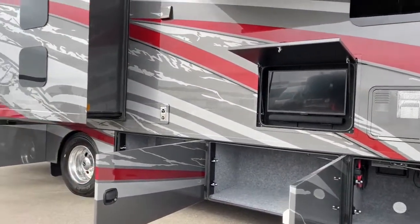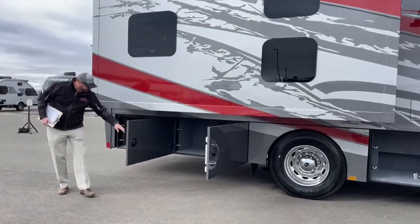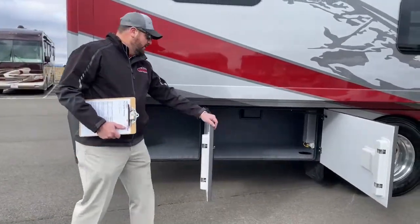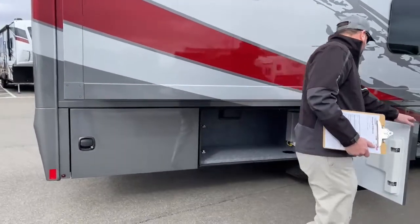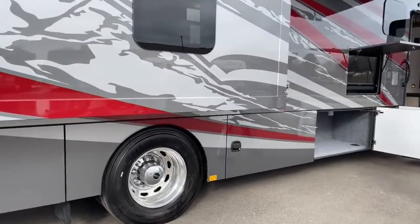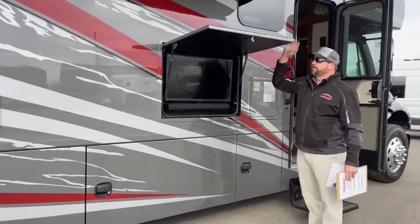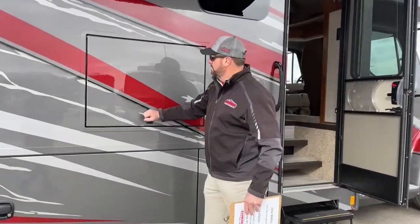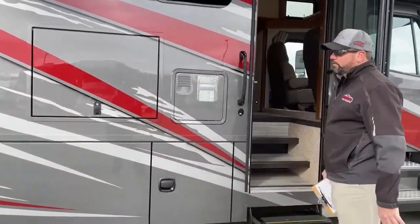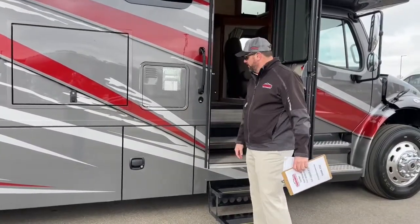I want to show you these doors — you've got dual latching compartment doors. In my opinion, these are probably some of the best doors in the industry. They don't bounce back on you. When you're leaving and you've got everything packed up, you close those doors and they're not fighting you — they're nice and solid. Occasionally they might need an adjustment, but they're very dependable baggage doors.